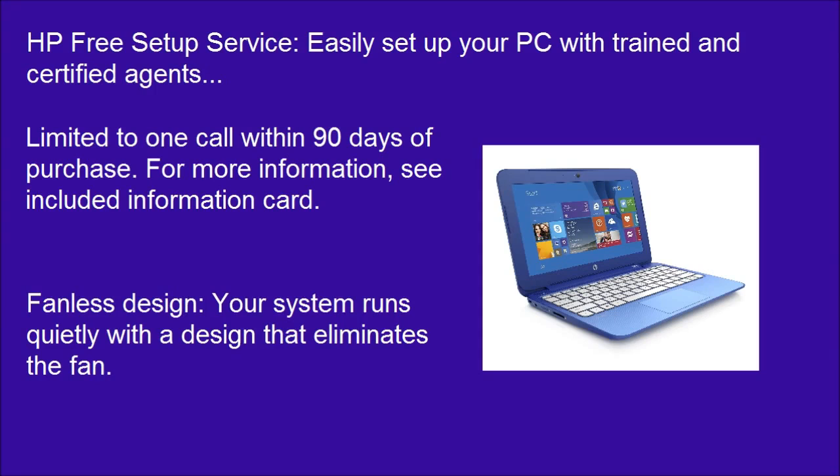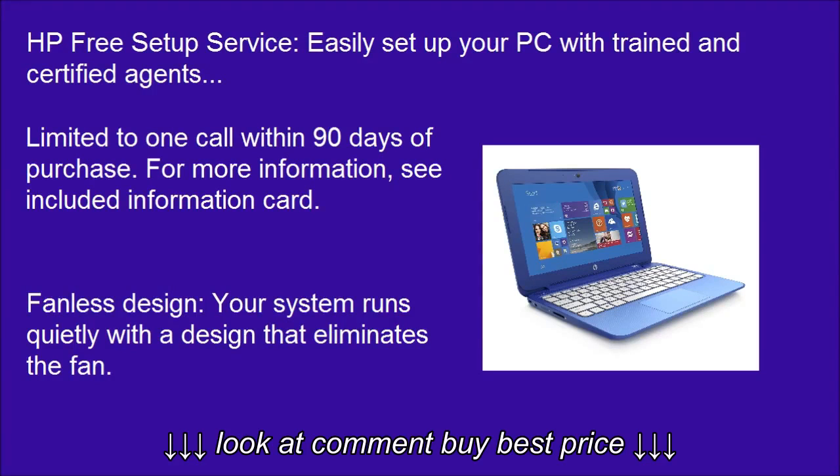Fanless design: your system runs quietly with a design that eliminates the fan.